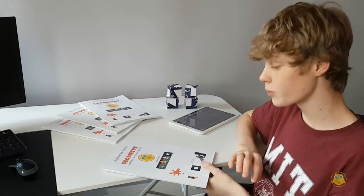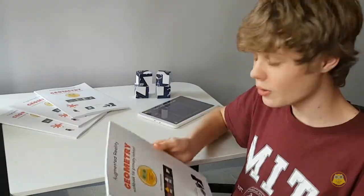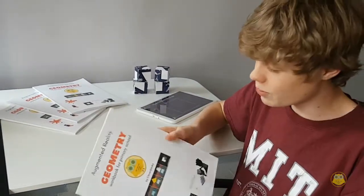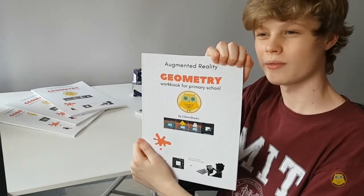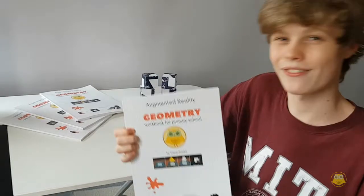Hi there. Today we will be reviewing the Clever Books Geometry Workbook. If you're in primary school and you're having trouble learning geometry, then this book is your number one priority. This book is powered by technology. Let's have a look at it.